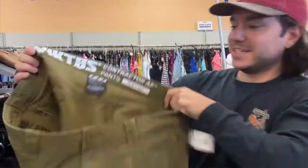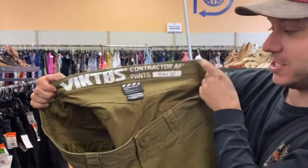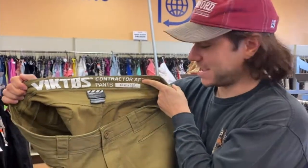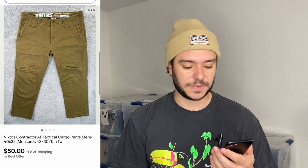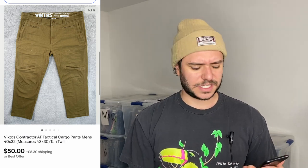I sold some this week — those Contractor AF tactical cargo pants. I picked these up in Las Vegas about four months ago when I was visiting my girlfriend, and they finally sold. Somebody sent an offer for $50 plus $8.30 shipping, totally happy with that. When I looked them up the sell-through rate was really good, but they'd just been sitting a while — the size is kind of too big.